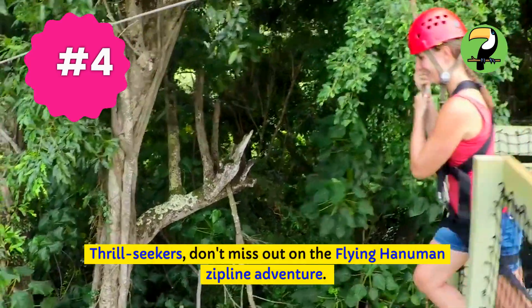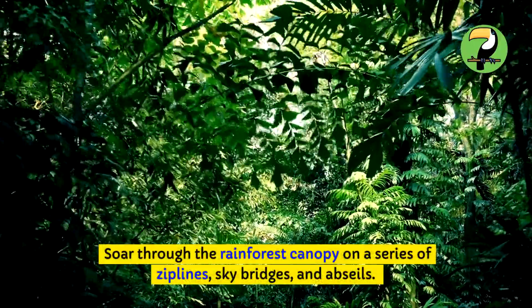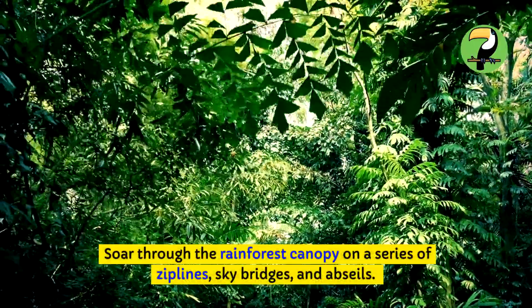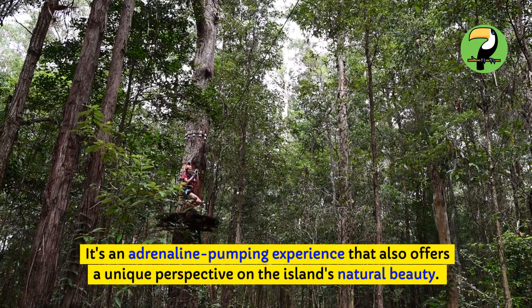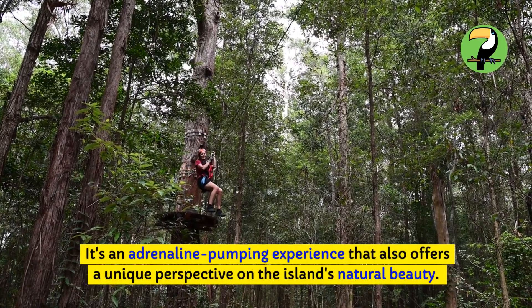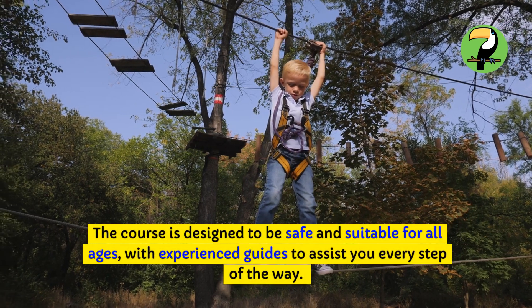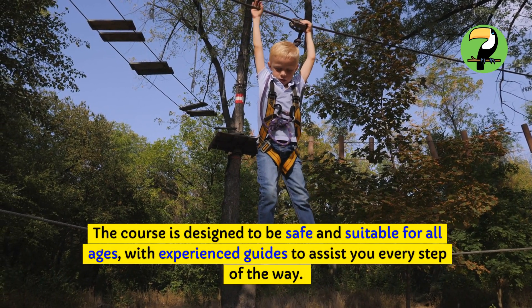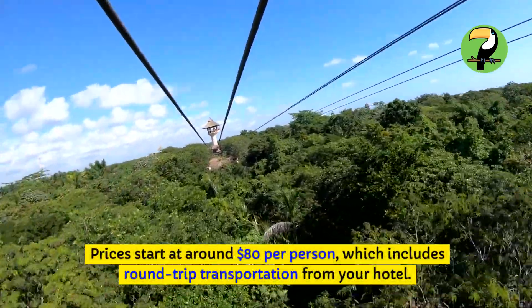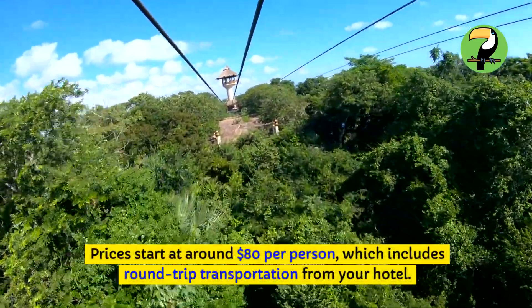Thrill-seekers, don't miss out on the Flying Hanuman Zipline Adventure. Soar through the rainforest canopy on a series of ziplines, skybridges, and abseils. It's an adrenaline-pumping experience that also offers a unique perspective on the island's natural beauty. The course is designed to be safe and suitable for all ages, with experienced guides to assist you every step of the way. Prices start at around $80 per person, which includes round-trip transportation from your hotel.